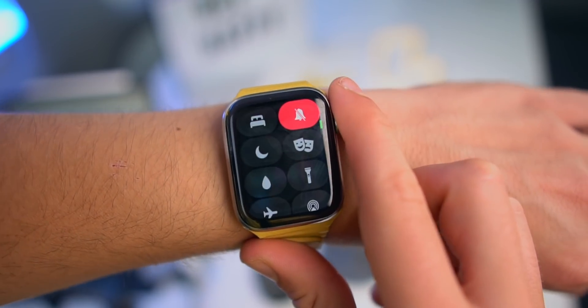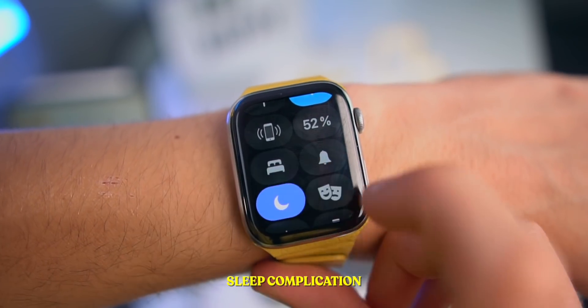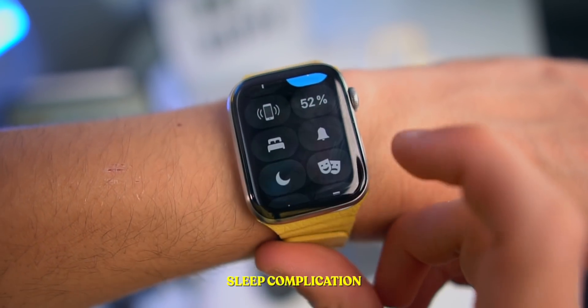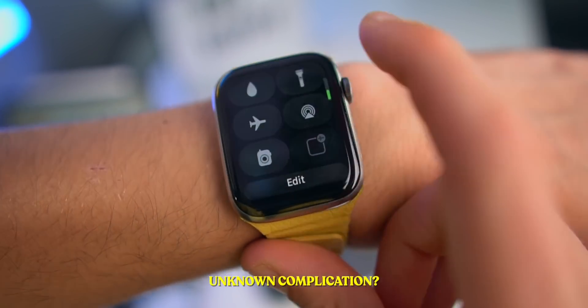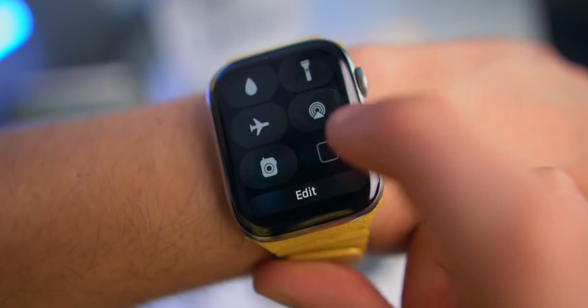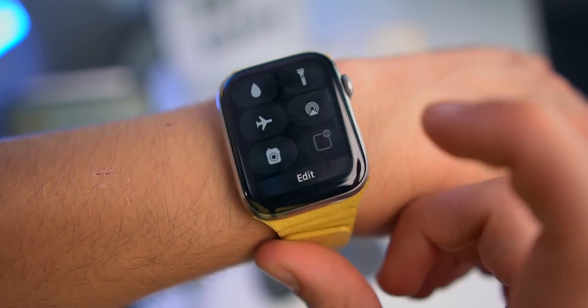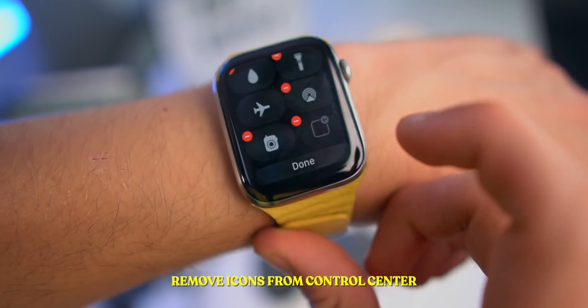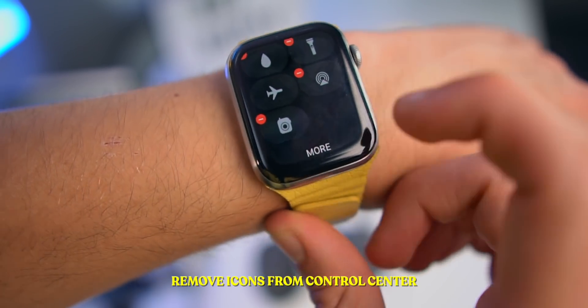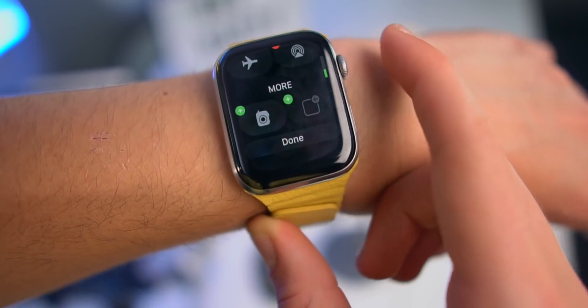Control Center has also gotten a couple of improvements. We get the sleep icon right here, which actually turns on Do Not Disturb mode just like that. We also get a new toggle — please let me know in the comments if you know what this is, because I cannot tap it, which is kind of weird. Also, we can now finally remove icons — for example, I never use the Walkie Talkie app, so I can easily remove it just like that.